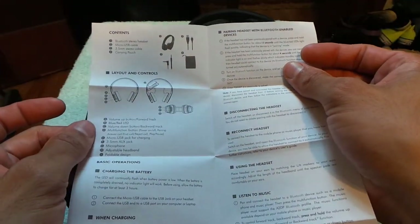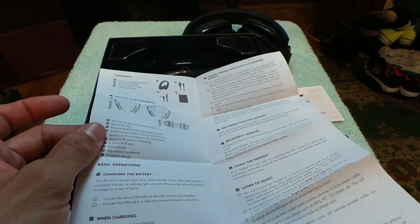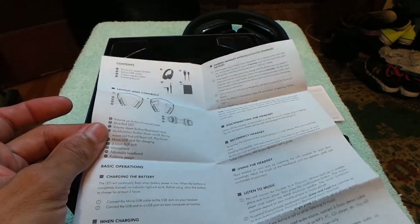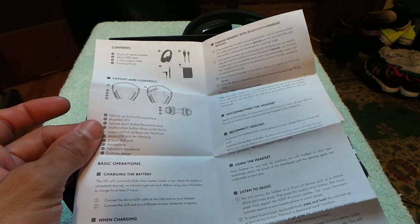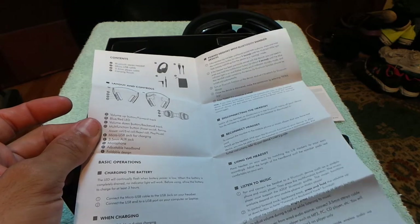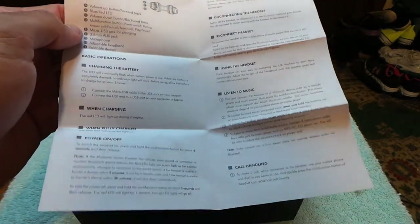Volume up button also serves as track forward, and there are blue and red LEDs — blue for power, red for low battery. Volume down doubles as track backward. The multifunction button handles power on/off, pairing, answering calls, rejecting calls, and play/pause. So the power button does a lot depending on how many times you press it. It would've been nice if they'd put a quick reference on the headset itself.